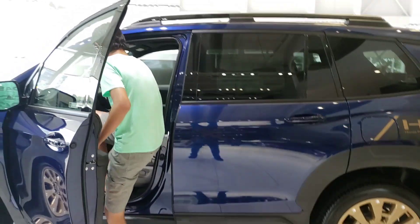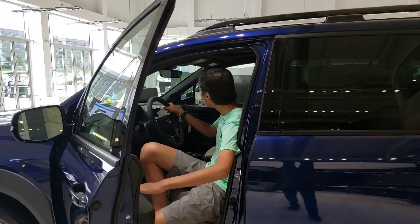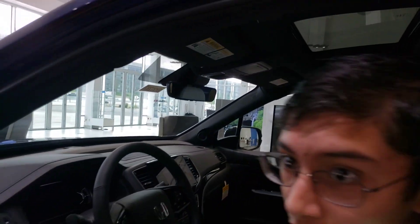The Honda Performance Development is involved here. The car has about 25 million dollars. There is competition from Tesla, Hyundai, and other car brands.